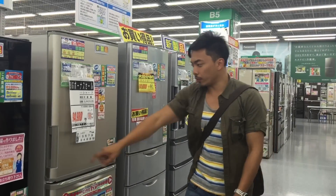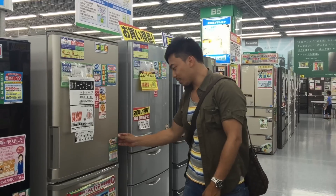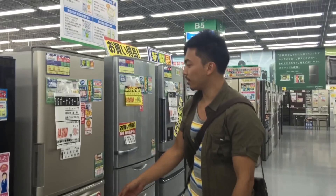Alright, it's my new fridge! It opens both ways — how trippy is that? And it has two freezers. Wicked!